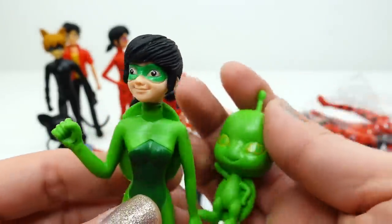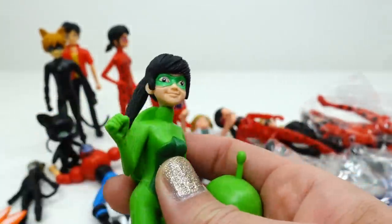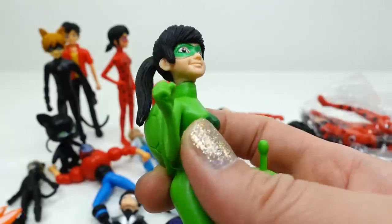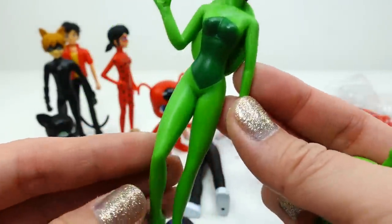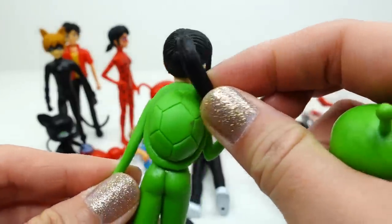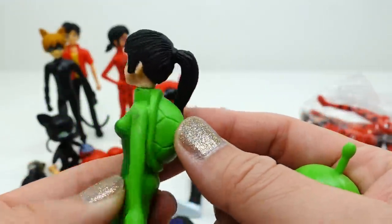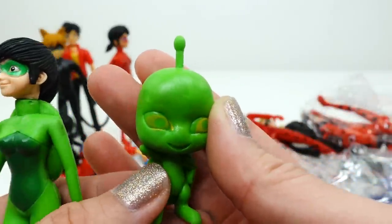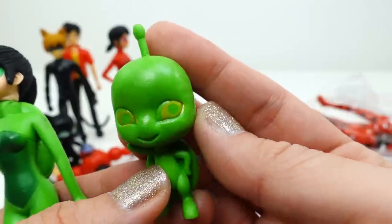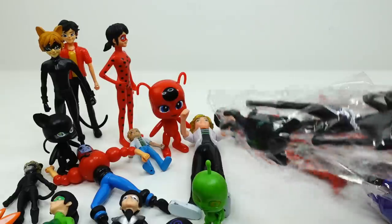Next we have Carapace and Wayzz. Carapace is also a girl — she has a ponytail but it's a different mold than Rena Rouge because her ponytail is skinnier. She has her green outfit on the front and a turtle shell — this is too cute, I actually like this one! And here is Wayzz — he is green and also has a little turtle shell. His eyes are a little faded but he looks kind of cute.